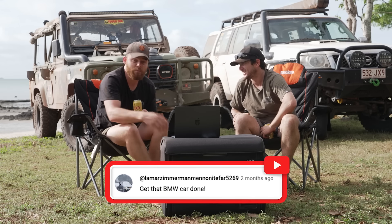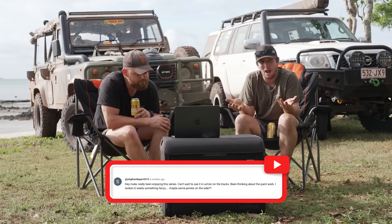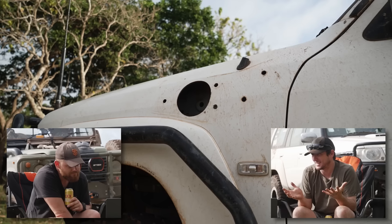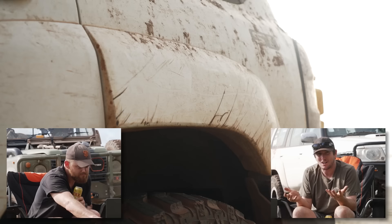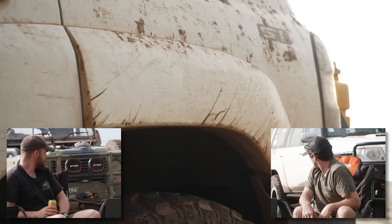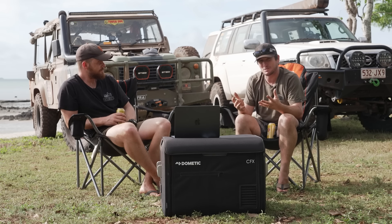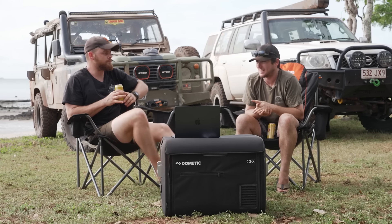We've got a couple of questions from people who want to know more about the GU since it's been finished. It's not completely done — there's still a question about paint. I didn't have time to paint the car, and I'm kind of glad I didn't because the flares on the back have copped a beating and there are scratches everywhere. When I get back I'll clean the inside and get the outside ready for some paint.